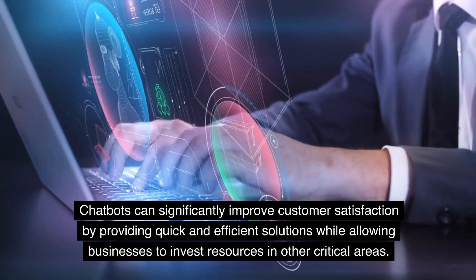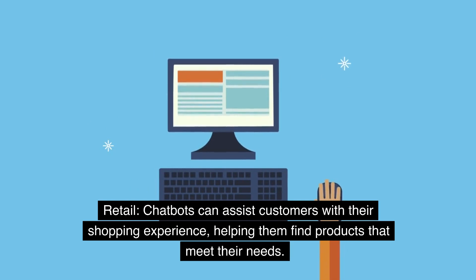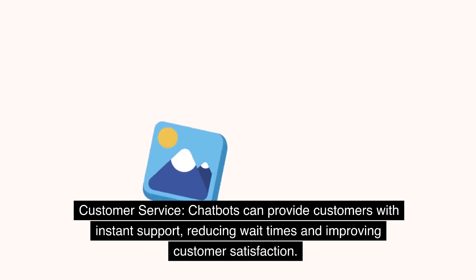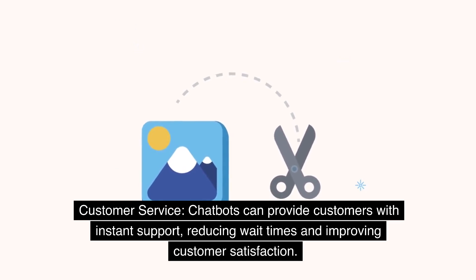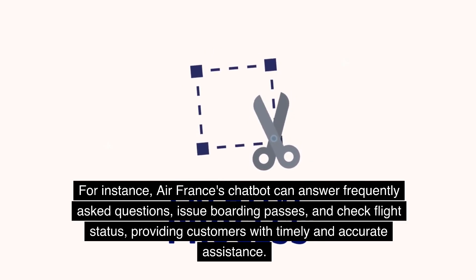Chatbots can significantly improve customer satisfaction by providing quick and efficient solutions. In retail, for instance, H&M's chatbot uses natural language processing to make personalized product recommendations, providing customers with a more satisfying shopping experience. In customer service, chatbots provide customers with instant support, reducing wait times. For example, Air France's chatbot can answer frequently asked questions, issue boarding passes, and check flight status, providing customers with timely and accurate assistance.